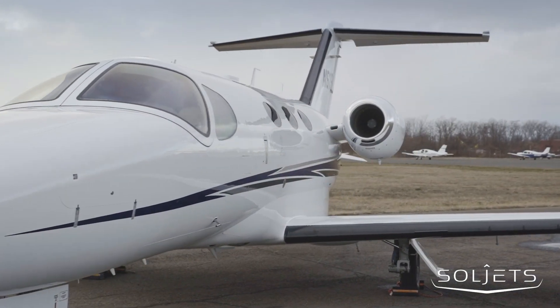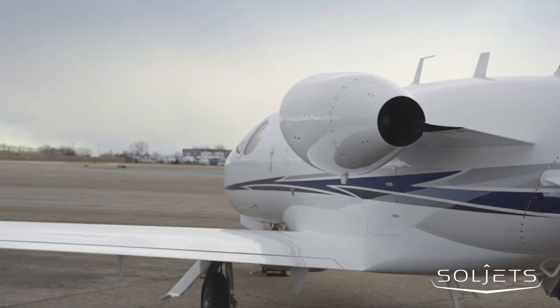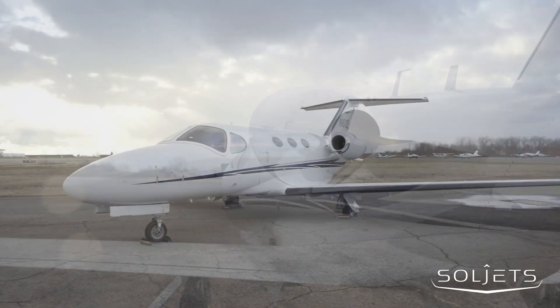The aircraft features the Garmin NXI upgrade, has fresh hot section inspections, and is fully enrolled in Power Advantage Plus and Pro Parts.